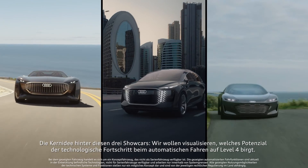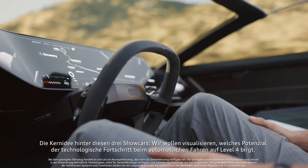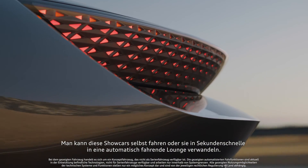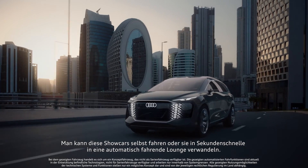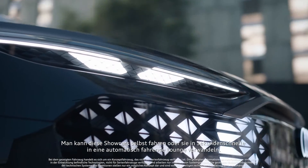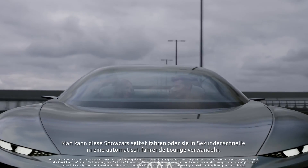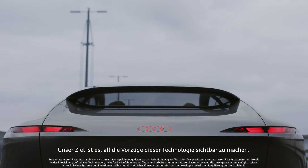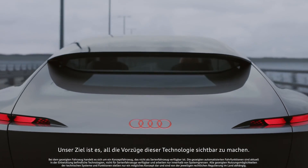The main idea behind these three showcars is that we want to visualize the potential of the progressive technology of automated driving at Level 4. That means you can drive these showcars by yourself, or these three cars can transform in only a few seconds into an automated driving lounge. We want to visualize all the opportunities around this technology.